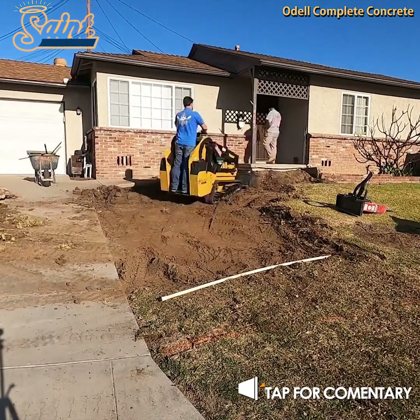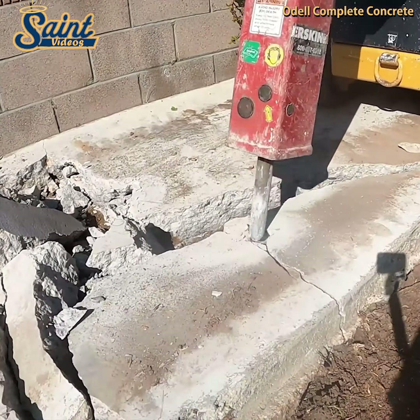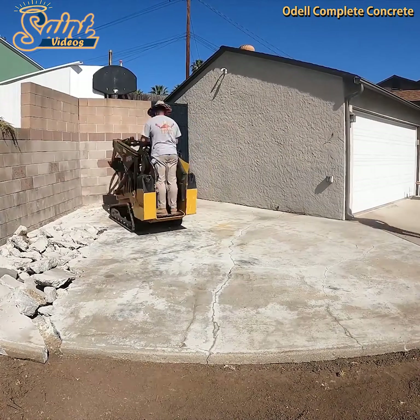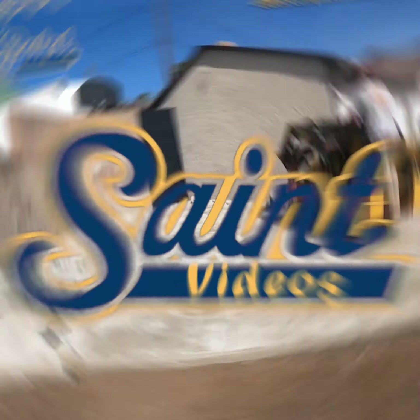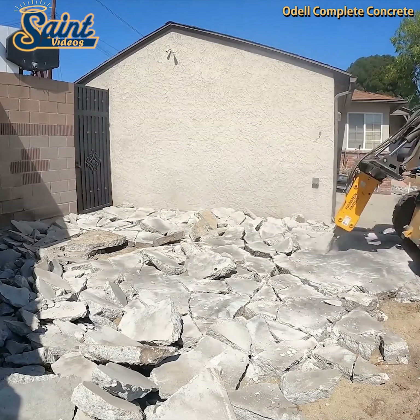With summer approaching, now is a great time to consider updating certain areas on your property. Remodeling your outdoor living space is a great investment choice. Not only will it increase your property value, it also ensures you and your summer guests get the most enjoyment out of your yard.